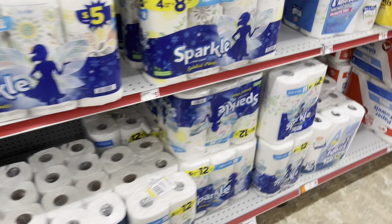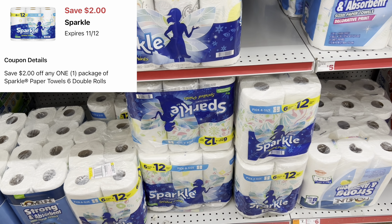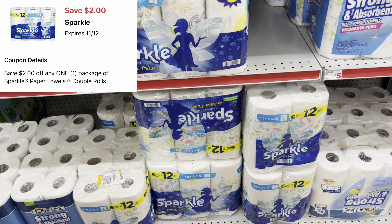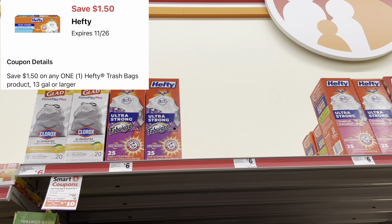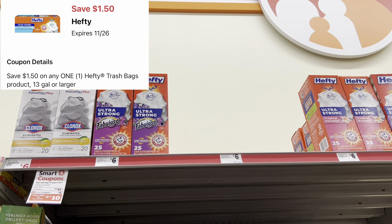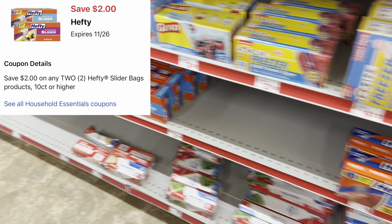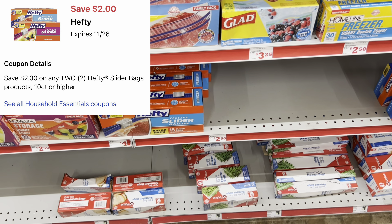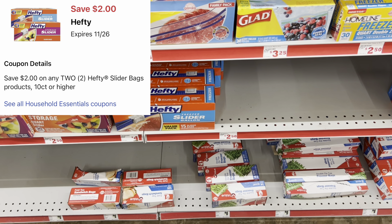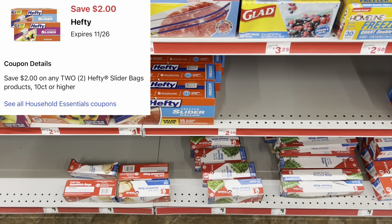We got $2 digitals for Sparkle paper towels — the 6-equals-12 pack priced at $7. That's a great option if you need paper towels. We also have the Hefty trash bags at $6 with a $1.50 digital coupon. For slider bags, we got two-off-two digitals for Hefty slider bags priced at $4 each — great if you pack lunches or just need them.